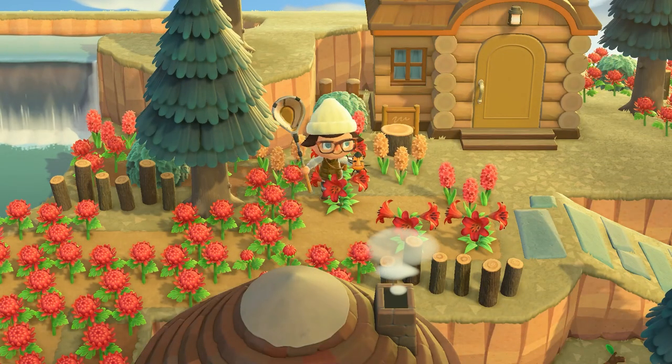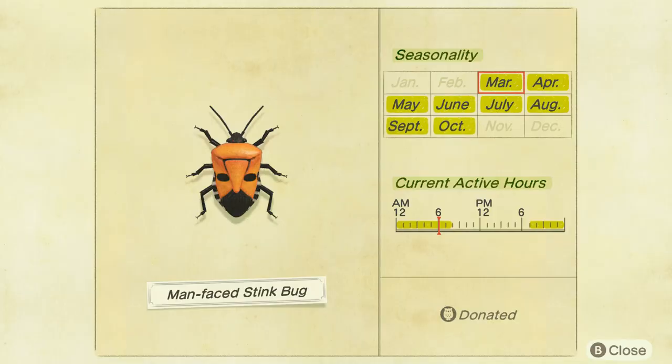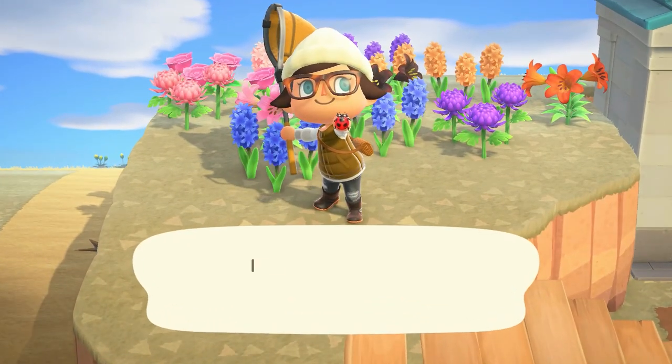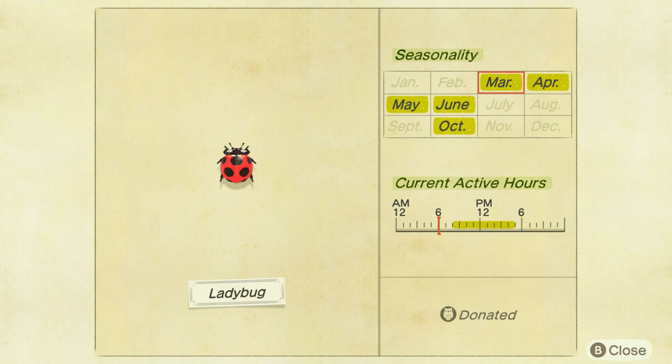The next bug is the man-faced stink bug, found on flowers from 7pm to 8am, selling for 1,000 bells. And the last new bug in March is the ladybug, found on flowers from 8am to 5pm, selling for 200 bells.